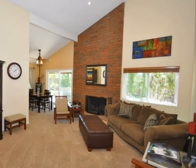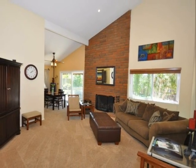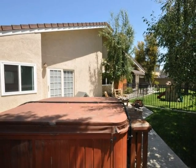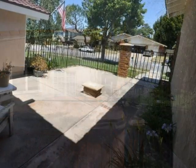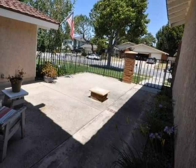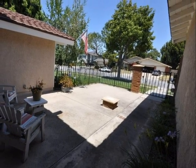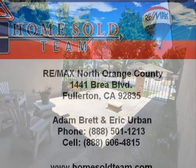This home is truly remarkable. It's just waiting for its new owner. So come and make this your home at 846 Los Riendas Drive in the beautiful city of Fullerton.